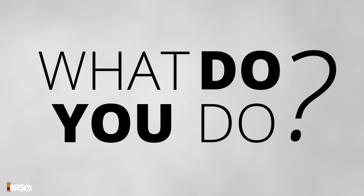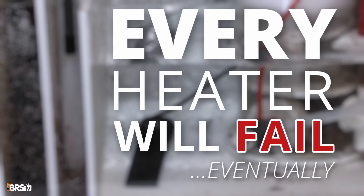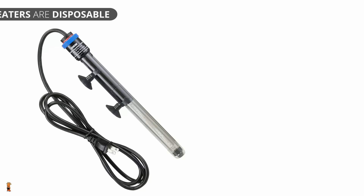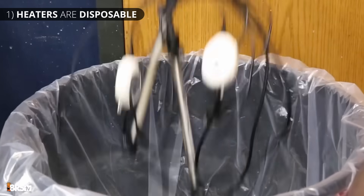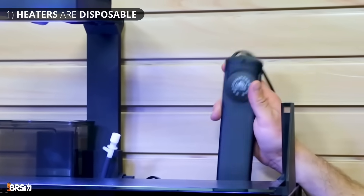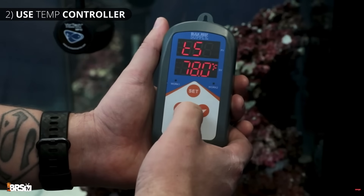Relying on a heater alone to manage your aquarium's temperature is just a terrible idea. So what do you do? First, accept that every heater will fail at some point. Step one is simply treat every heater as disposable — use it only as long as the manufacturer warranties it for. As soon as that warranty is up, toss it in the bin and replace it with a new one. This way you aren't pushing the expected lifespan of the heater.